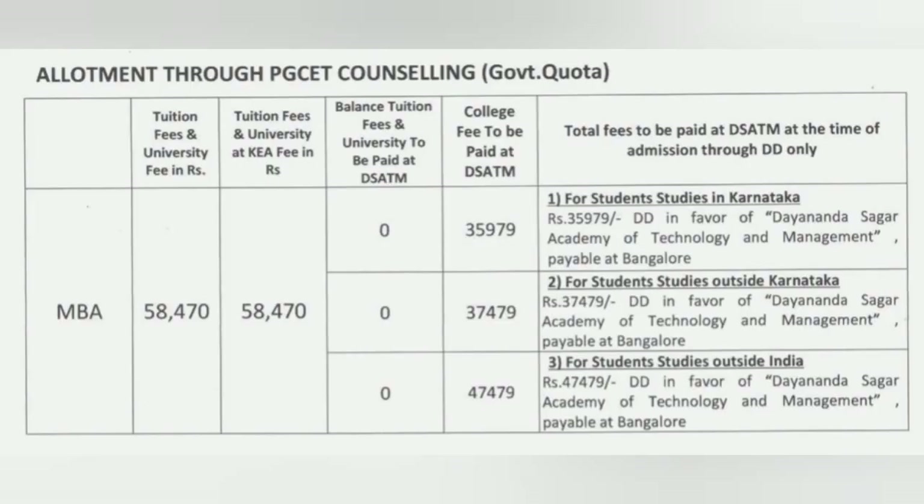Let's start with the fees. First, I will cover the government quota seat for MBA. You can see the first column which is tuition fee and university fees — the total put together is 58,470. It is basically 50,000 plus 8,470 which is the VTU fees, so the total you have to pay is 58,470.